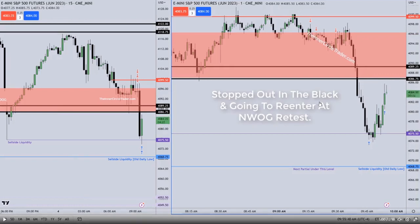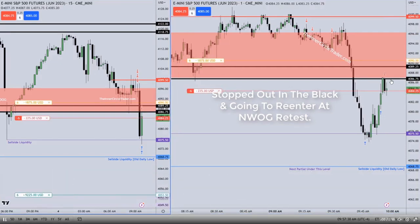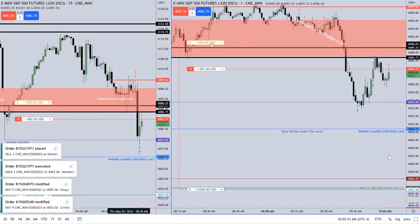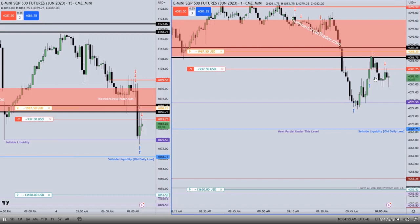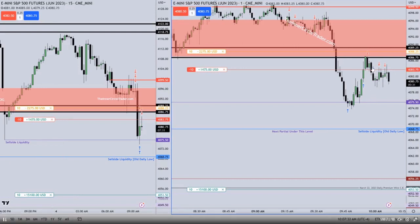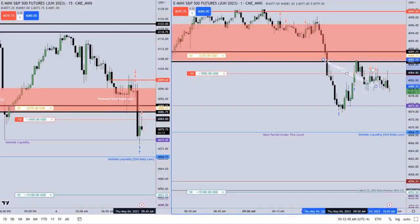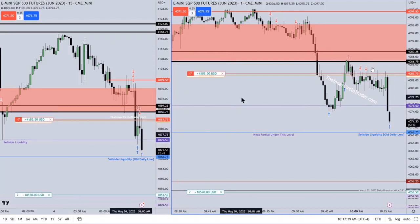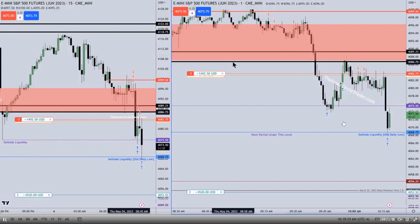He's stopped out in the black and going to re-enter at the New Week Opening Gap retest. Short again on that New Week Opening Gap retest very quickly, drawing back down to sell-side liquidity. Six contracts deep, now nine contracts deep — that was on that bear sorter block. You see that green candle? Bear sorter block. Short again on a retest of the bear sorter block — ten contracts. Drawing back down to that sell side. Notice he's taking contracts off as we come below the low that we just made, the 40.74 low — trading to it and through it.